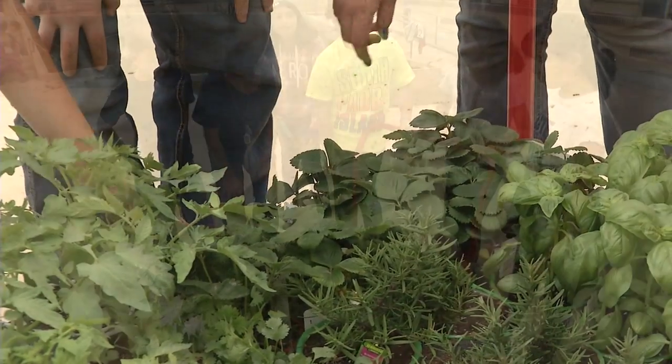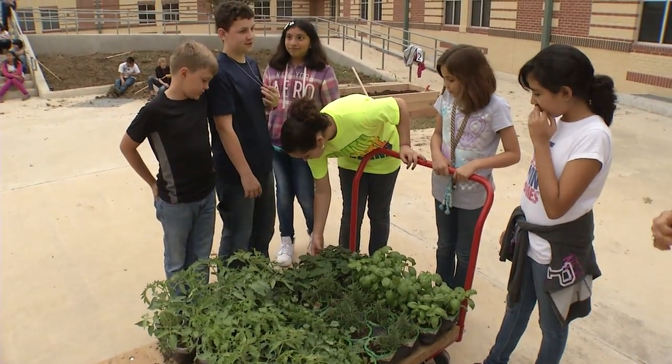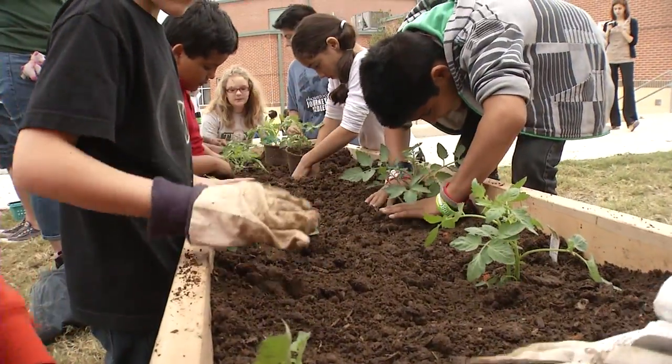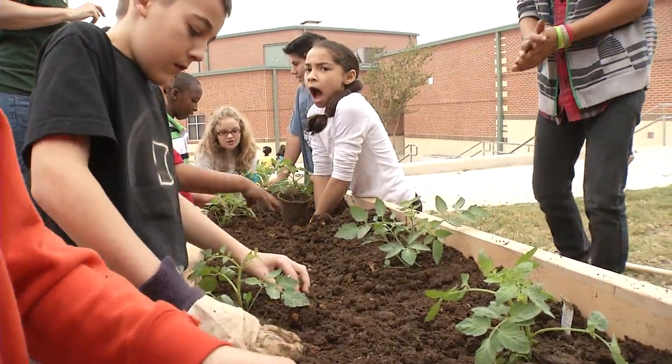Once the vegetables grow, school leaders say the children will get to enjoy the fruits of their labor by taking home the vegetables to enjoy with their families.